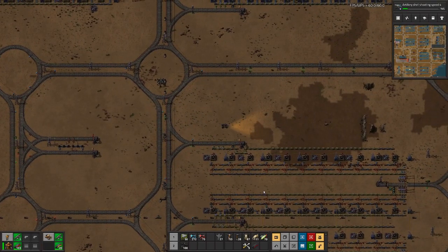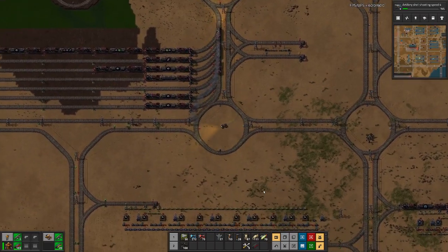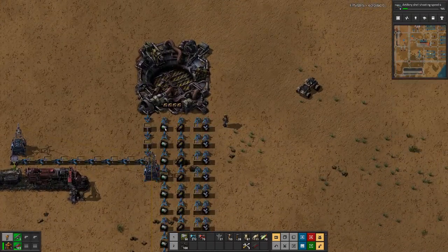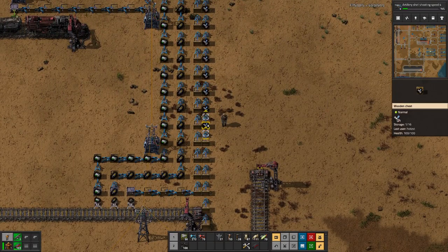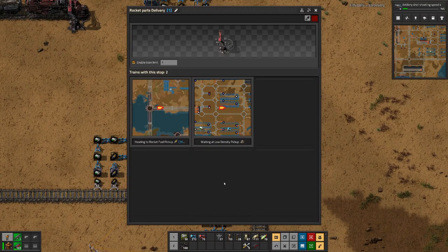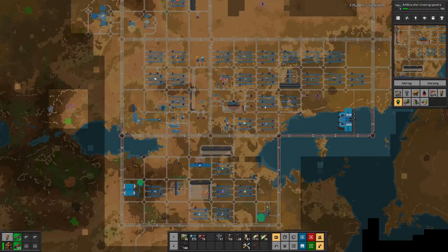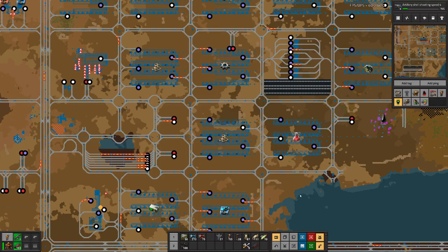The reason for the low science output is still a lack of low density structures, so we are not able to produce rockets fast enough. Here you can see we have the rocket units, we have the rocket fuel, we even have satellites backlogged quite a bit, but no low density structures. We have two trains making the journey there, but maybe we should also see — let's mark this on the map — currently there is no station. Maybe another train is in order.